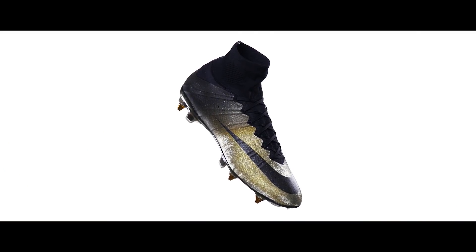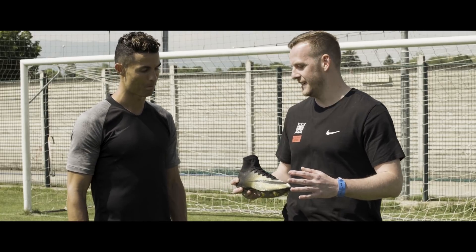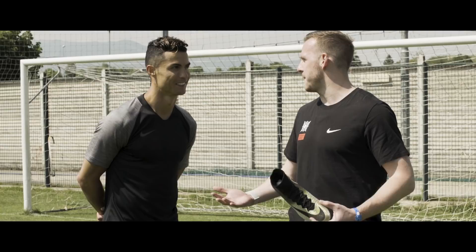And then the third boot we're looking at here — this was made to celebrate your third Ballon d'Or. There are only 333 pairs worldwide. You now have five Ballon d'Ors. How does it feel to have achieved five Ballon d'Ors in your career?